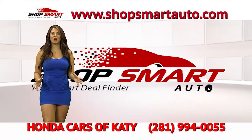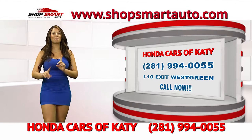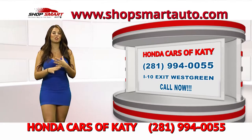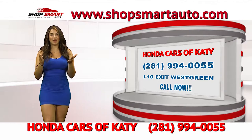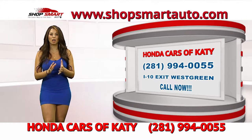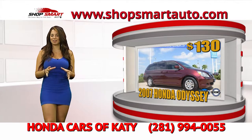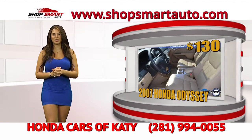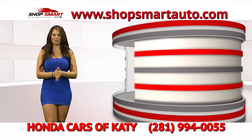Are you looking for your next Honda? Don't go anywhere else — go to Honda Cars of Katy, the number one and only family-owned and operated Honda dealership in the Houston area. They're going to treat you like family, with the best service and the best deal. Look at this beautiful Honda Odyssey minivan — it's a beautiful family car. Low payments of only $130 — you won't find a better deal anywhere else on this minivan. Call Honda Cars of Katy right now.